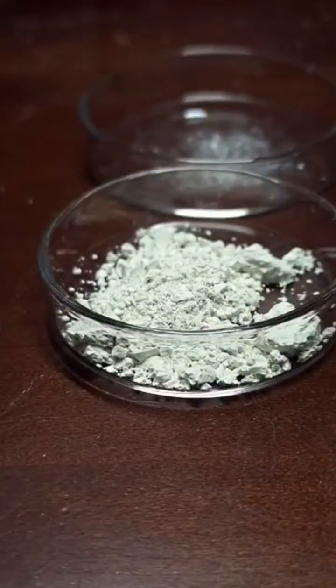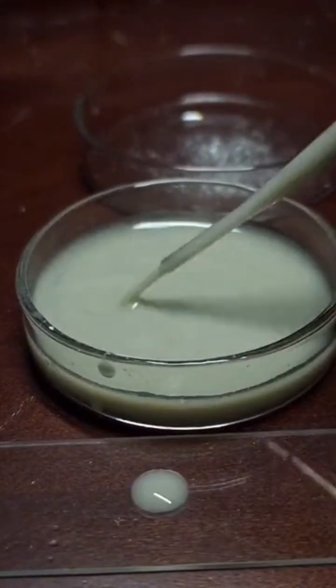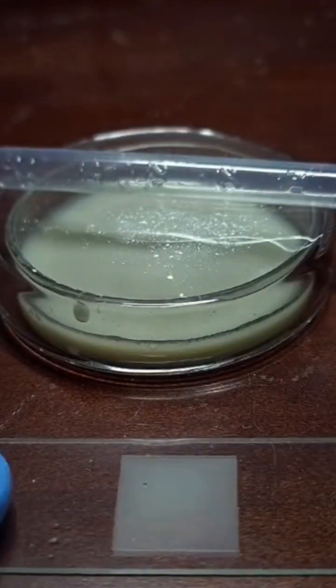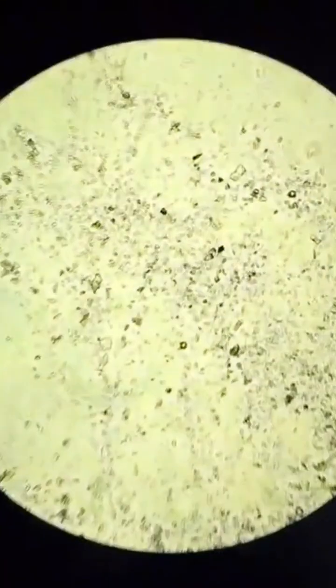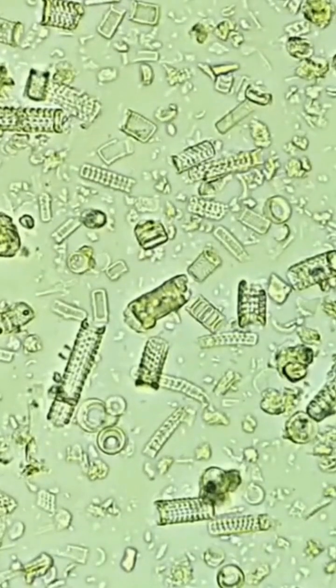This powdery substance is called diatomaceous earth and we're going to take a look at it under a microscope. It's made up of the fossilized remains of microscopic organisms called diatoms that are found in nearly every aquatic environment. Their shells are mostly composed of a substance called silica, which is a form of glass that makes up around a quarter of the earth's crust.